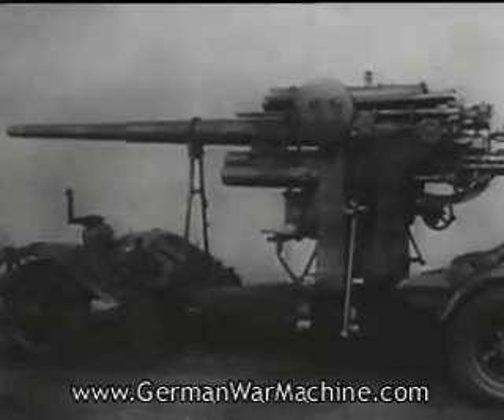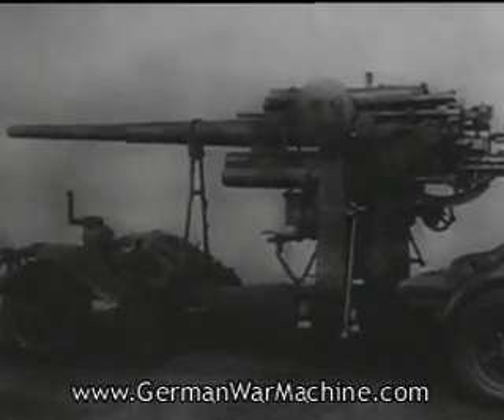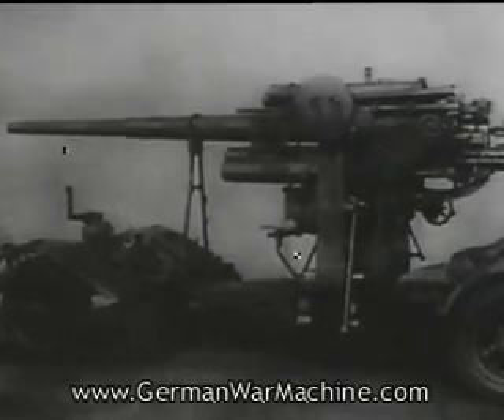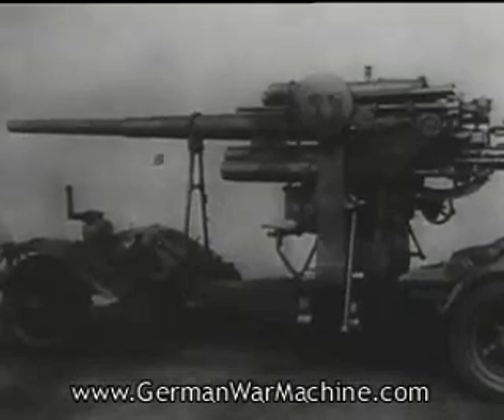The German 8.8cm AA gun corresponds to our own 3.7-inch one. It has a ceiling of 37,000 feet, weighs 5.5 tons, and is tractor-drawn.